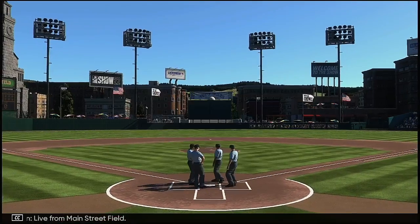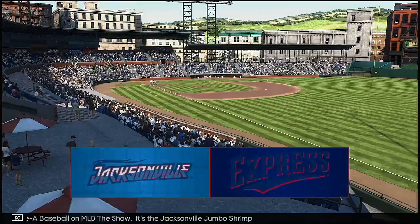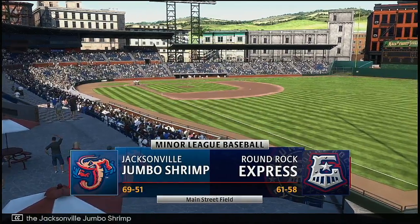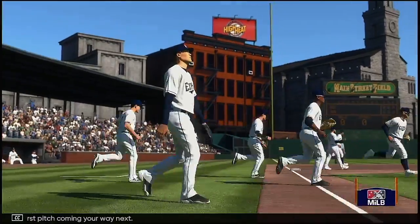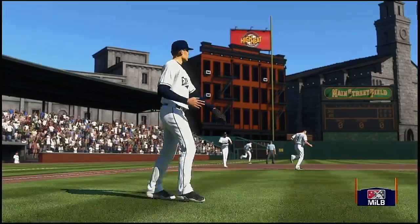Live from Main Street Field, AAA baseball on MLB The Show. It's the Jacksonville Jumbo Shrimp and the Round Rock Express. First pitch coming your way next. Ladies and gentlemen, your Round Rock Express.